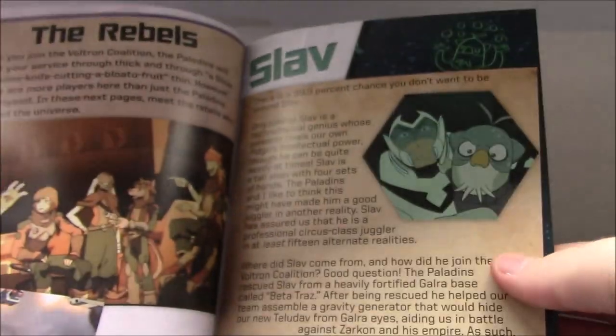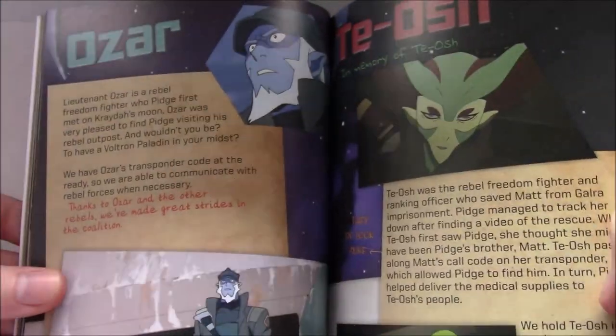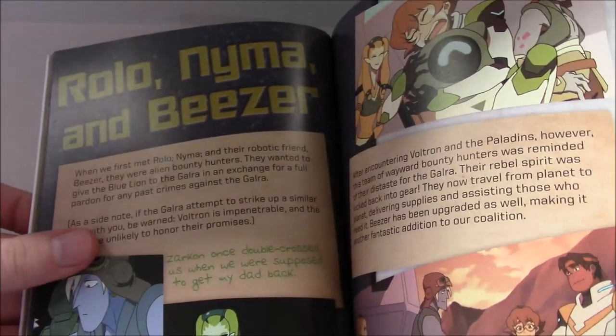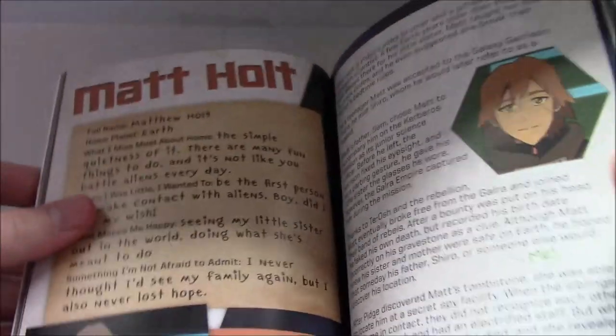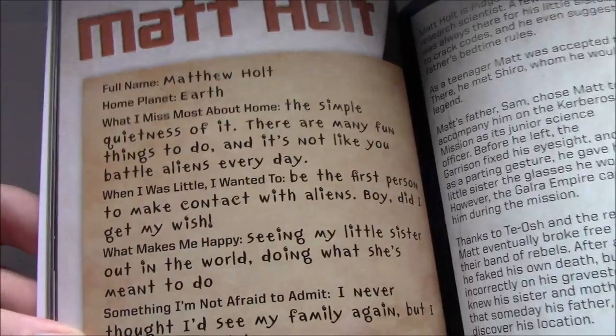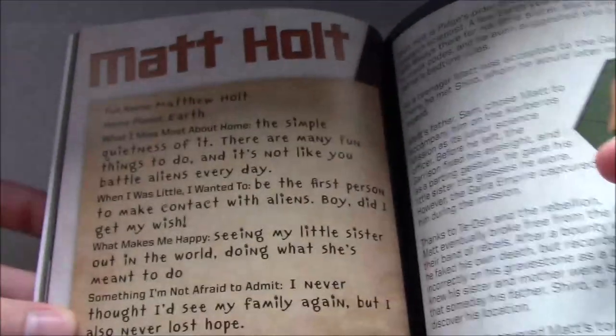Here's the Rebels section: Slav, Ozar, Teosh, Matt, Rolo, Naima, and Beezer. This is just kind of recapping a lot of the season four stuff. Here's Matt — he actually gets to write his own section, which I quite like. It's referencing Pidge a lot. 'What makes me happy? Seeing my little sister out in the world doing what she's meant to do.' He's not afraid to admit he never thought he'd see his family again, but he also never lost hope.